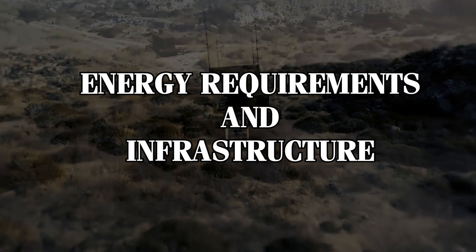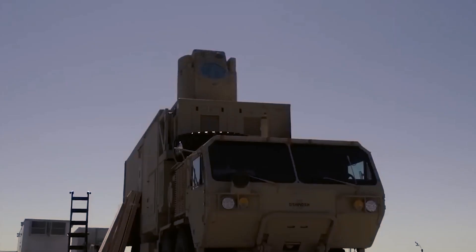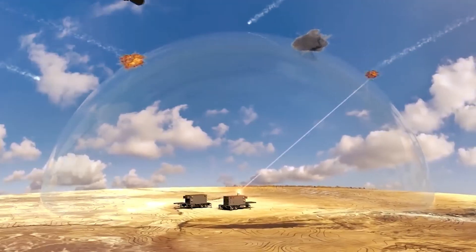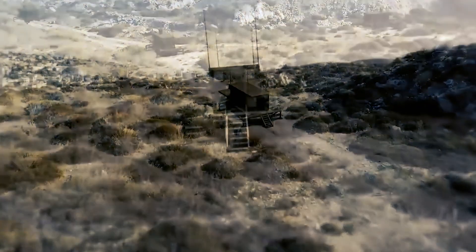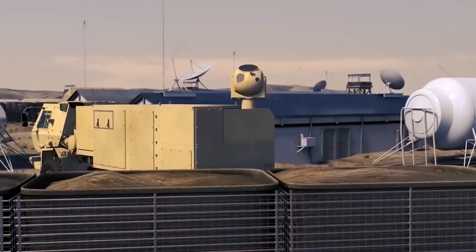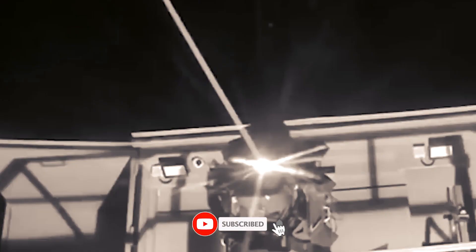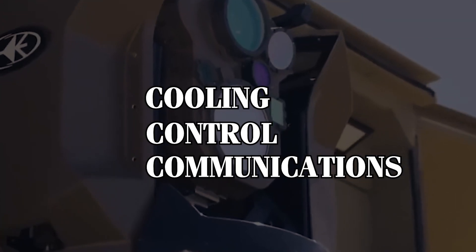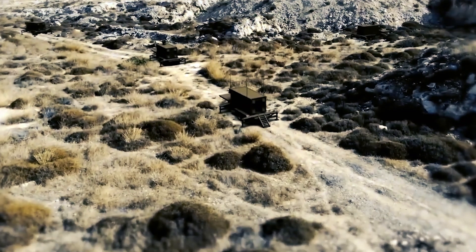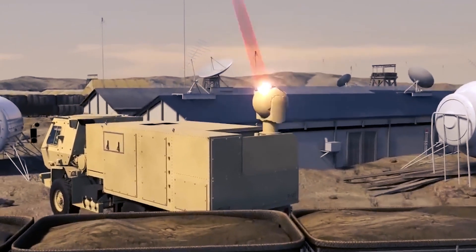Third, energy requirements and infrastructure: while the Iron Beam boasts low operational costs per shot, it requires substantial infrastructure and energy to support the system. It needs a continuous, substantial power supply to maintain readiness and efficacy, meaning power generation and distribution infrastructure must be robust and reliable. Facilities housing the Iron Beam must be equipped with advanced energy management systems to handle the high demands of a high-energy laser — including cooling, control, and communications systems — which increases the overall cost and complexity of deploying and maintaining the Iron Beam.